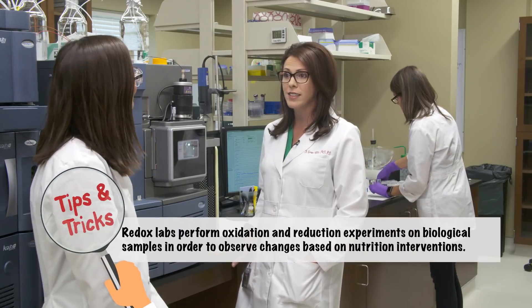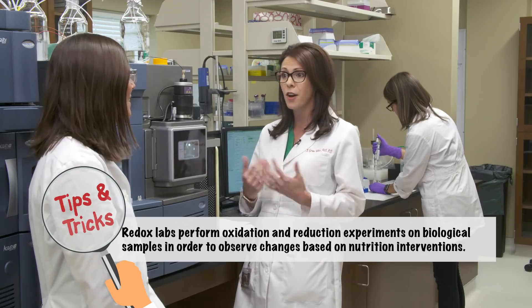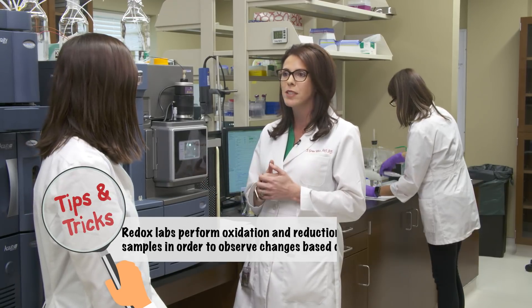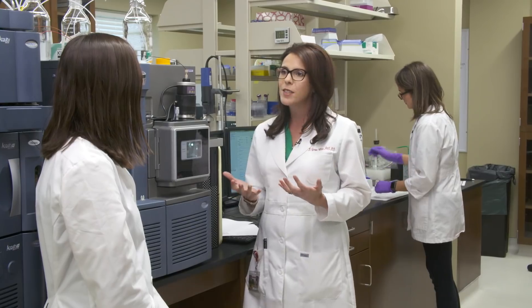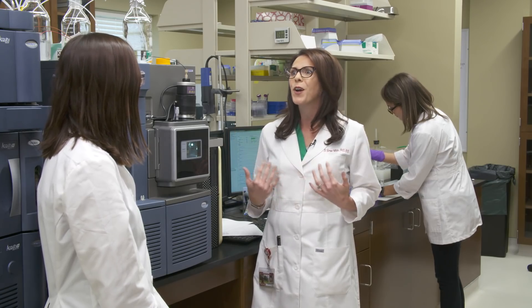Sure. My Redox lab investigates bioactive compounds that reduce oxidative stress and protect cardiovascular health, but we've been using the MassSpec to analyze lycopene in serum of rats that were diet-induced obesity. Our hypothesis is that if you have a high-fat diet, it induces a level of oxidative stress above baseline, but then also you're accruing adipose tissue — so a double negative of oxidative stress.